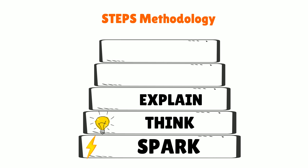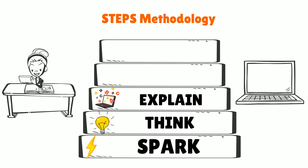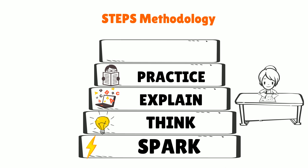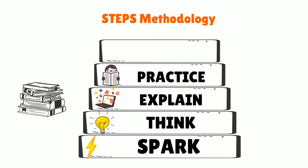Then comes the Explain phase, where the child observes and analyzes the concept through videos and other engaging media to form knowledge constructs. After this, the child goes through the Practice phase, where the child applies the acquired knowledge to practice by solving scientifically designed problems.